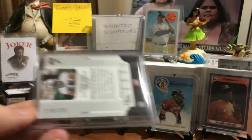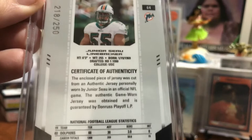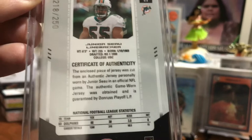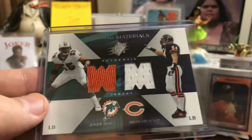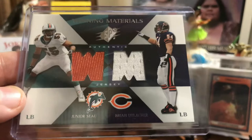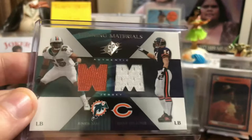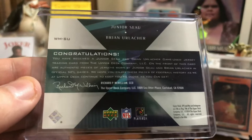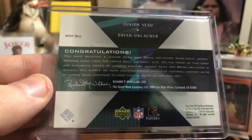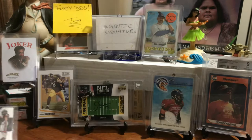Junior Seau, Leaf Certified Materials, and we're starting to get up to 2004. Again, low numbered to only 250. Certificate of Authenticity — personally worn by Junior Seau in an official NFL game. And that's what you want to see when you're going for these. This is one of my favorites — definitely top three in my collection. My two favorite modern football players that I really PC in football: Junior Seau and Brian Urlacher, brand new Hall of Famer. Both Hall of Famers now. Got some cool swatches — authentic jersey from another great set by Upper Deck. Authentic pieces of jerseys worn by Seau and Urlacher in official NFL games. I love that card. That's just a sweet card.